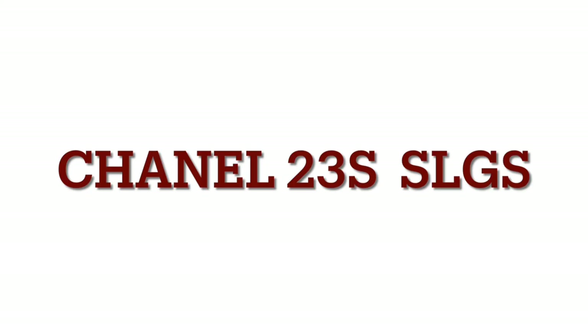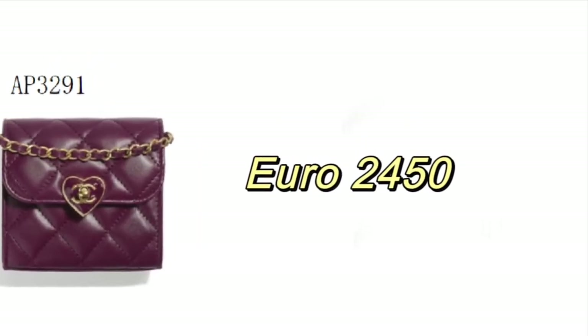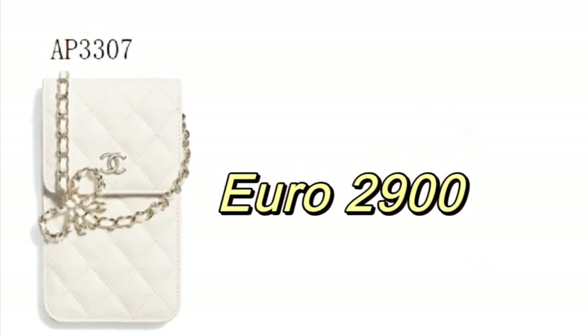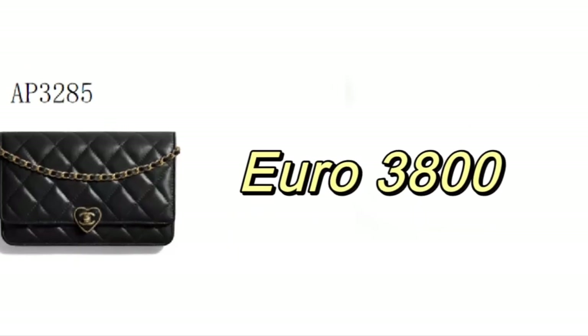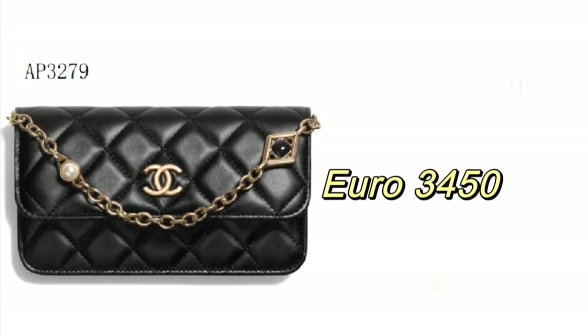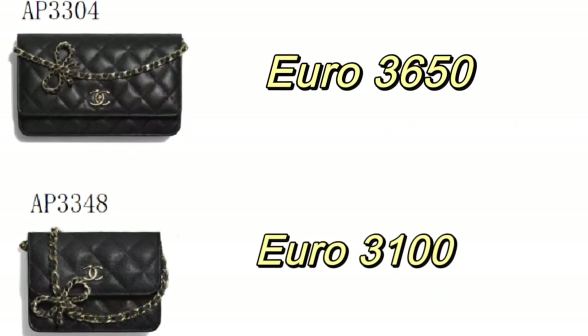Hi everyone, welcome back to my channel. In today's video let's pick up some best and worst bags from Chanel 23S, which is the Spring/Summer 2023 collection. This collection is going to be released on March 14, 2023. At the beginning of this video I also have some small leather goods pieces from this collection that you can take a look at. I made this video last month — Chanel just had a price increase in March, so the prices you see in this video are old prices.